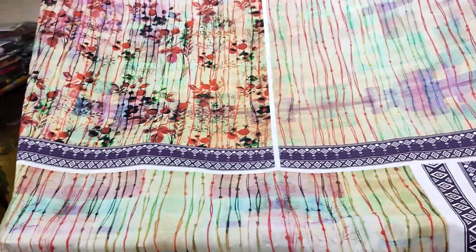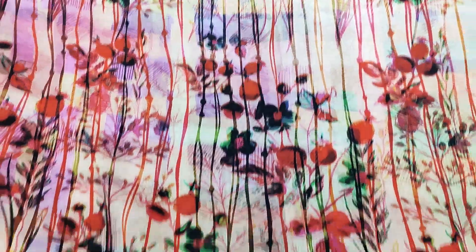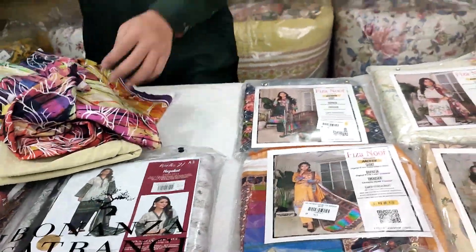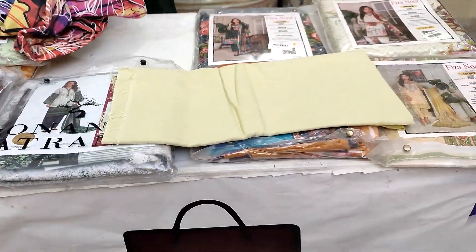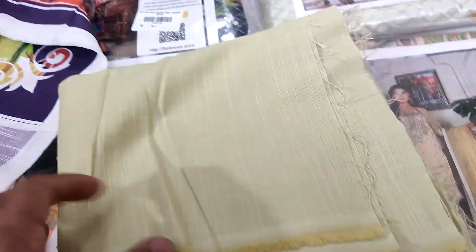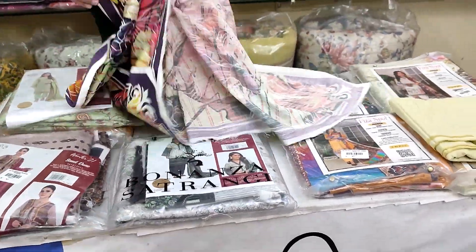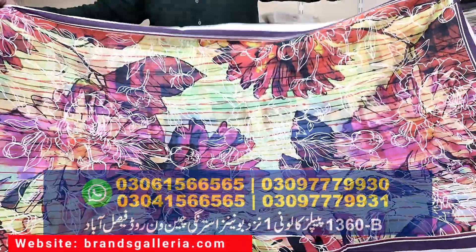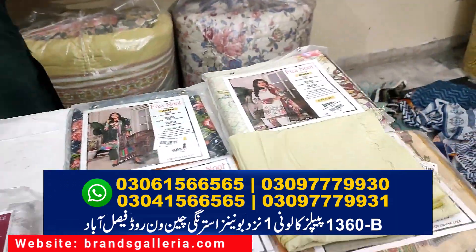ونٹر کلیکشن میں بونینزا ستھرنگی پرنٹڈ خدر — فرنٹ سائیڈ بہت خوبصورت پیٹرن کے ساتھ یونیک ہے۔ بیک شیٹ بھی مل رہی ہے اور سلیوز کے ساتھ ایکسٹرا کپڑا بھی ملتا ہے تاکہ نیک، سلیوز یا دامن پر پیٹرن سٹچ کروا سکیں۔ ٹراؤزر ہیوی ویٹ خدر ایئرجیٹ کناری کے ساتھ۔ ڈپٹا پروپر لینڈ، ہیوی ویٹ خدر میں ہے۔